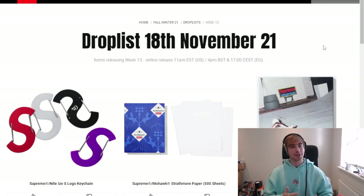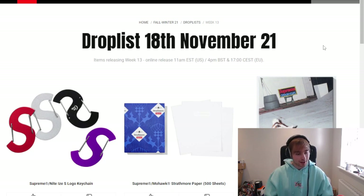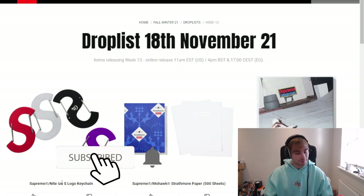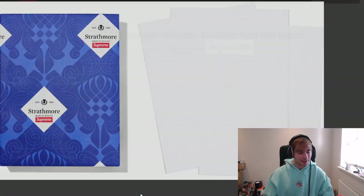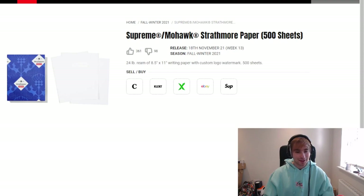The top of the list is a little different to what I was expecting. As you can see, there are a couple of different pieces sitting at the top this time — we've got an S logo keychain dropping this week in a couple of colorways. I don't know how this is top, but it is what it is. From there we move on to the Mohawk Strathmore paper — just sheets of supreme paper. I can actually see that selling out if it's under £25 retail, because people will buy it for that custom logo watermark.